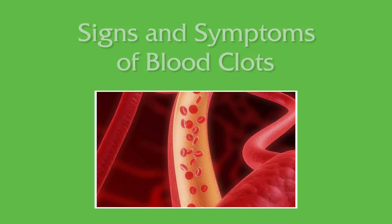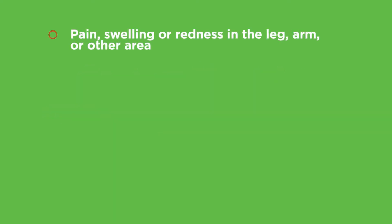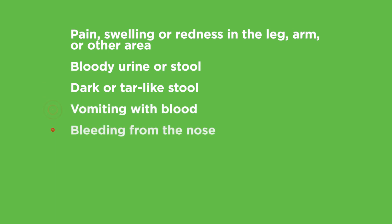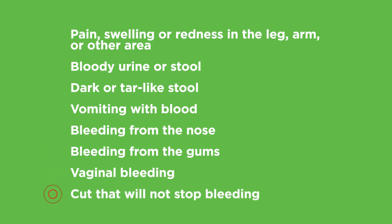The most important thing to remember is to be aware of the signs or symptoms of a blood clot or problems with medicine used to prevent them. Patients should contact their physician or health care provider if you experience any of the following: pain, swelling, or redness in the leg, arm, or other area; bloody urine or stool; dark or tar-like stool; vomiting with blood; bleeding from the nose; bleeding from the gums; vaginal bleeding; or a cut that will not stop bleeding.